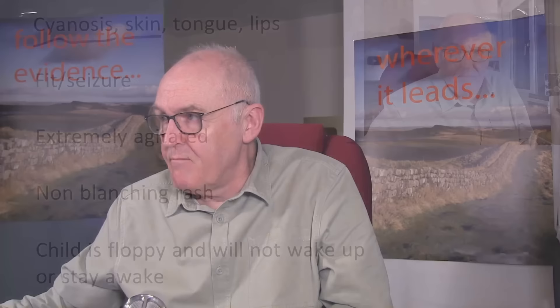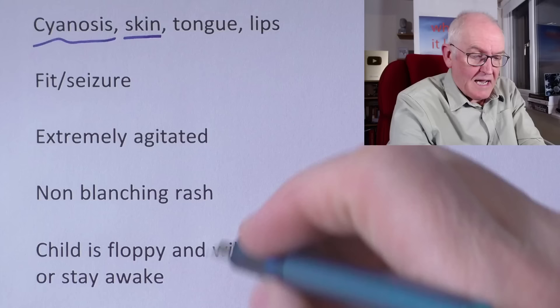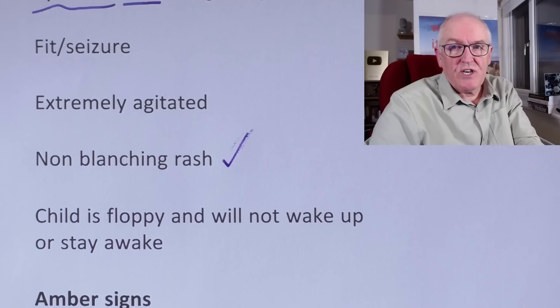The rash in scarlet fever is blanching — if you press a glass on it, it will go white underneath. But in sepsis, you can get bleeding into the tissues (ecchymosis), and when you press on it with a glass, it doesn't blanch because it's caused by red blood cells in the tissues. The actual scarlet fever rash does blanch because it's dilation of the capillaries. A non-blanching rash is an indication of sepsis and is always an absolute medical emergency — minutes count. A child flopping, unable to wake or stay awake, is an obviously very ill child.